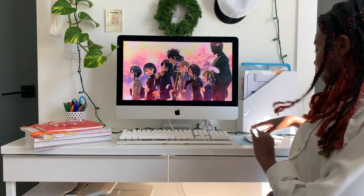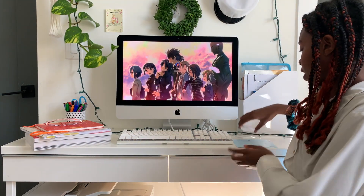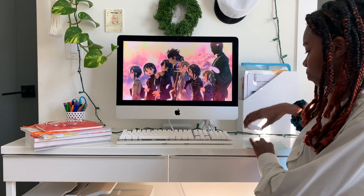Over here I just have this random sheet of paper because my mouse doesn't work on this surface, so I have to put a sheet of paper or something underneath it.